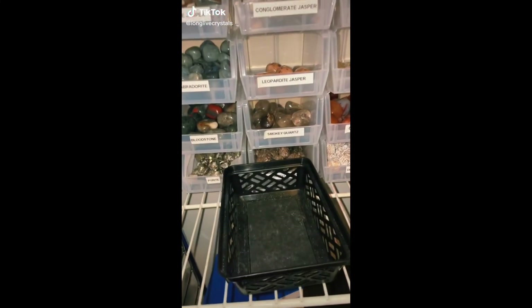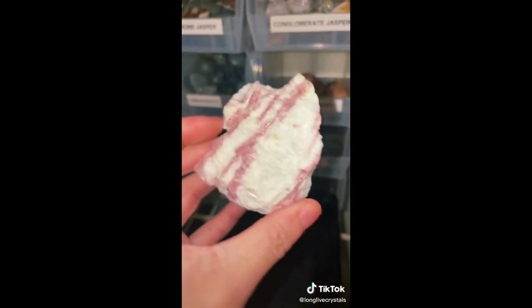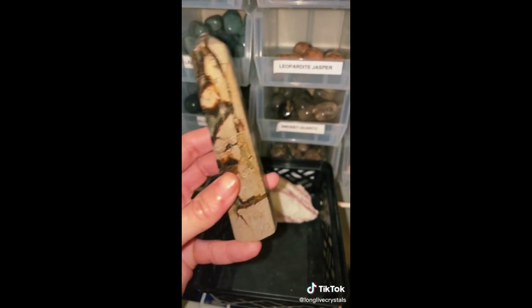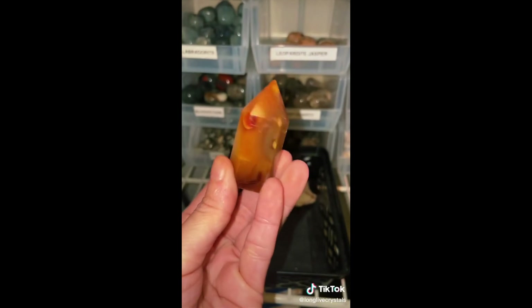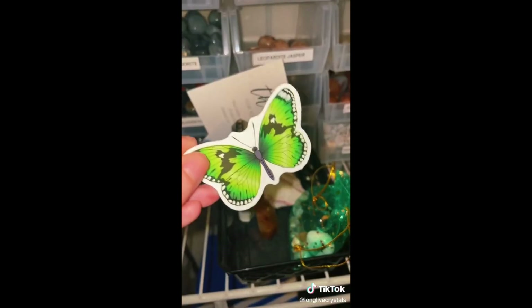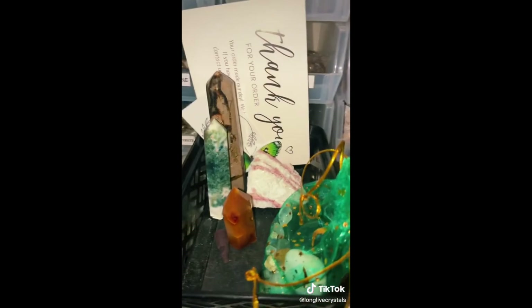Hey guys, we have a bunch of order packing videos today — getting straight to it. This first order is for Sandra. Starting off with a gorgeous Pink Tourmaline and Quartz chunk. Next she got a gorgeous Moss Agate Tower, a Large Septarian Tower, and this stunning Carnelian Tower — she's so cute. A scoop of mix, thank you card and business card, free incense, and a cute sticker. This is for Sandra. Thank you so much, I hope you love everything in your order.